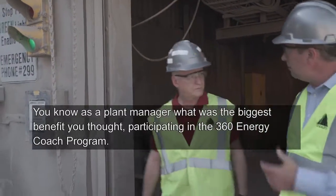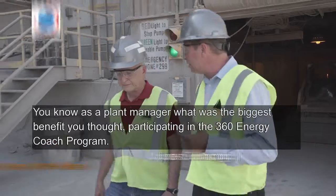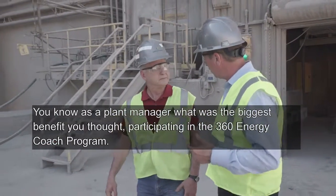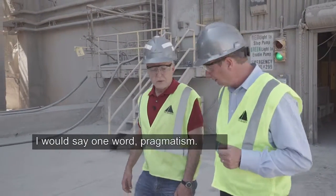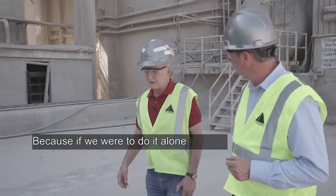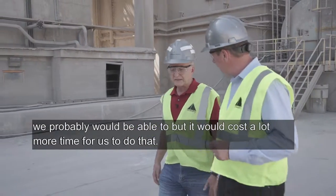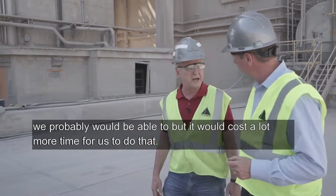As a plant manager, what was the biggest benefit you thought of participating in the 360 Energy Coach program? If I would say one word: pragmatism. Because if we were to do it alone, we probably would be able to, but it would cost a lot more time for us to do that.